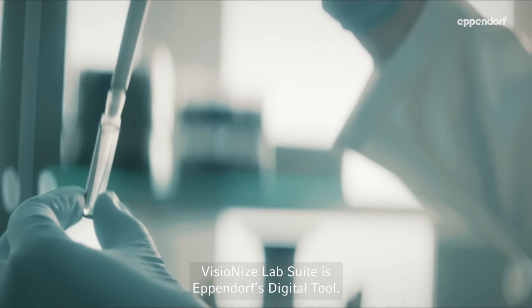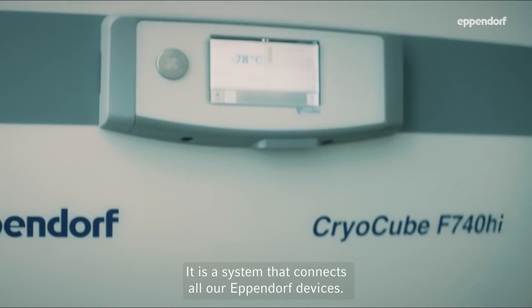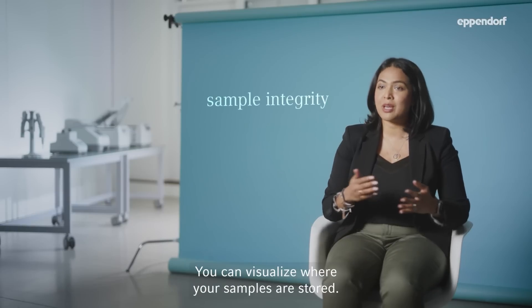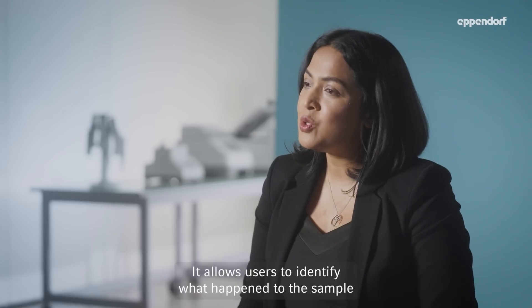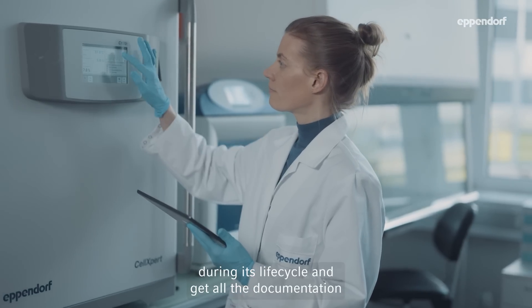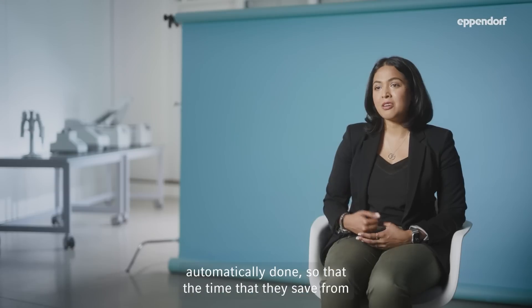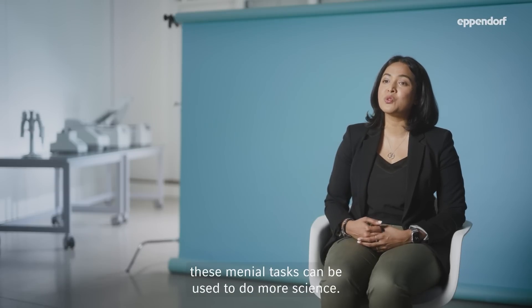VisionEyes Lab Suite is Eppendorf's digital tool. It is a system that connects all our Eppendorf devices. You can visualize where your samples are stored. It allows you to identify what happened to the sample during its life cycle and get all the documentation automatically done, so that the time saved from these menial tasks can be used to do more science.